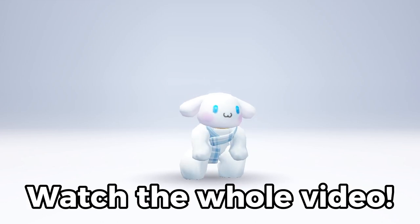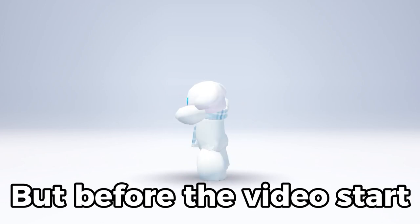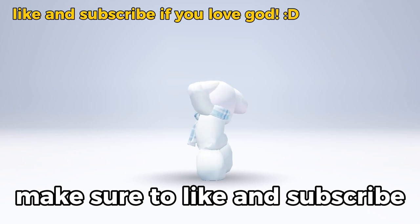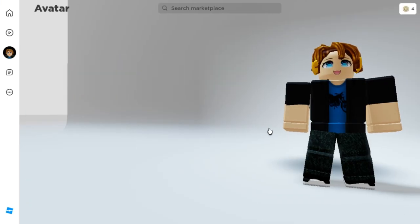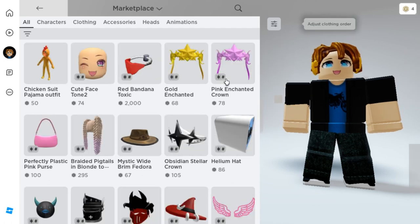Do you want free items? Watch the whole video. But before the video starts, make sure to like and subscribe. Go to Marketplace first, then use the search bar to type free.